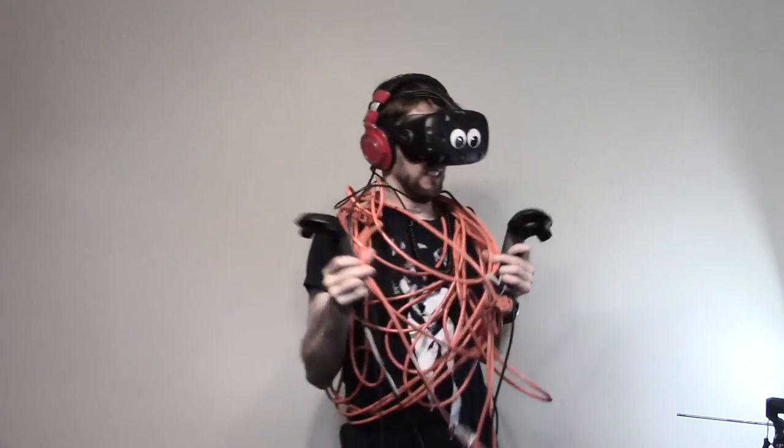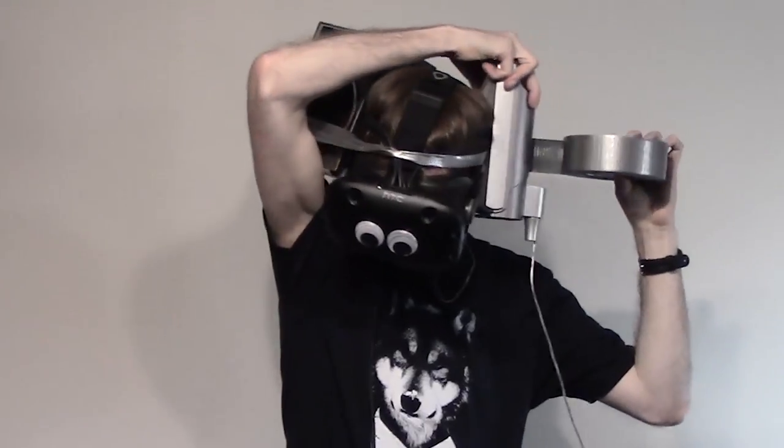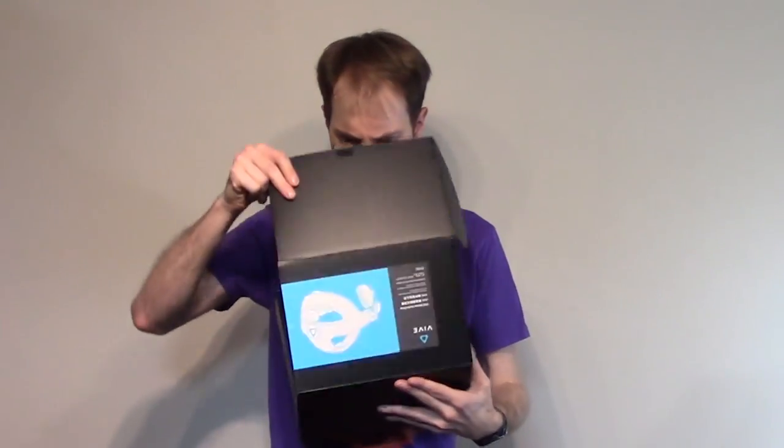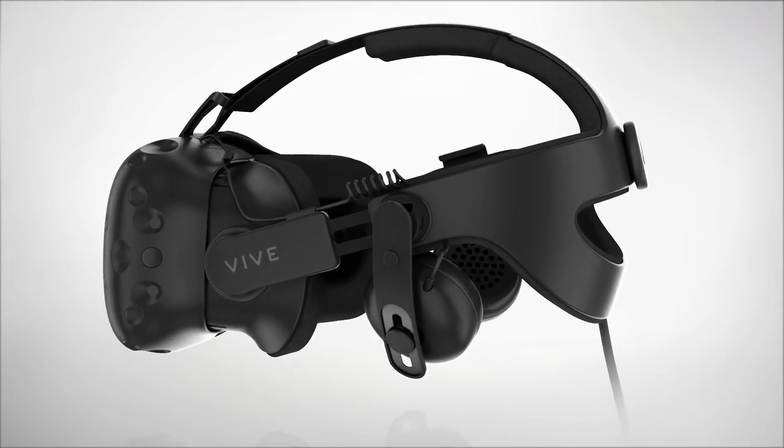Do you love virtual reality but struggle with all the wires involved? Do you love showing your Vive to your friends but find it a hassle fitting it to their heads? Do you find yourself compromising comfort for high fidelity audio? Well, HTC Vive has a solution for you: the new Deluxe Audio Strap from HTC Vive.